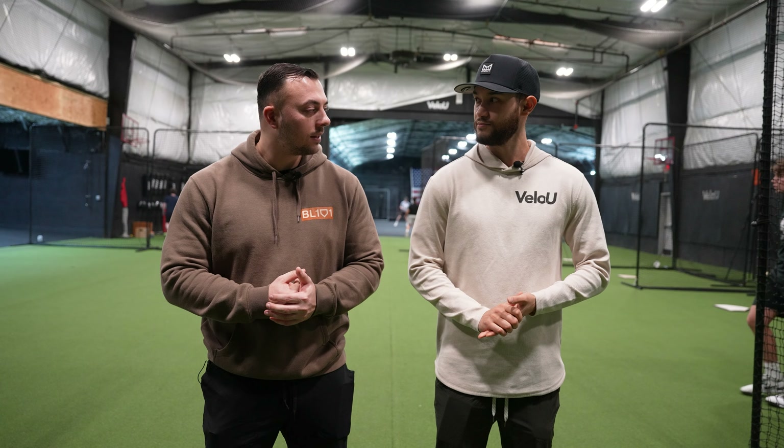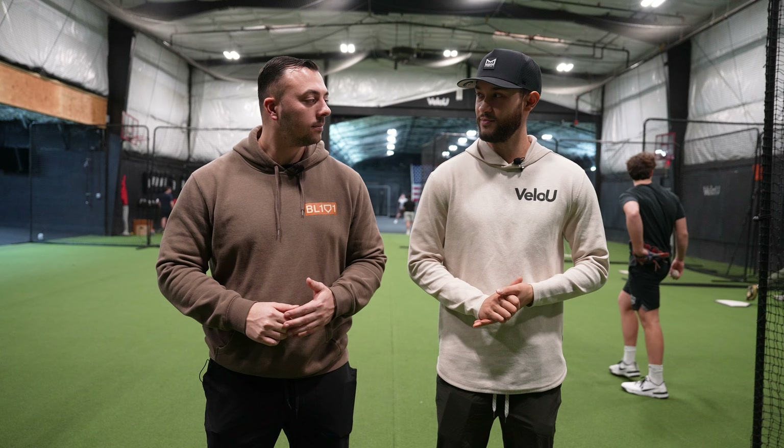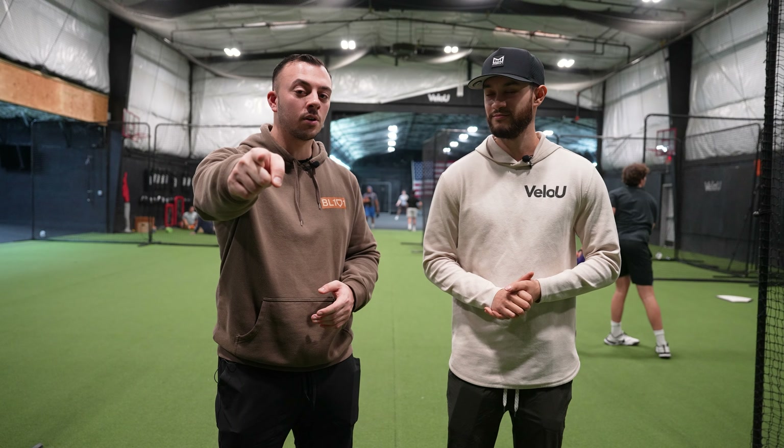All right, that's it for the tour. Kenny, thanks for having us. Thank you, appreciate you guys coming out. Guys, we're going to plug VLO U in the description — go check them out on social. Thank you for watching, we'll see you guys in the next tour. Make sure you like and subscribe.